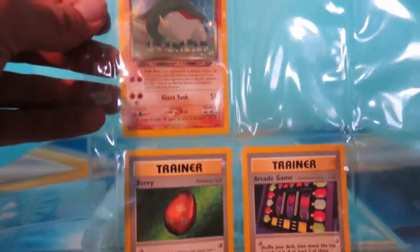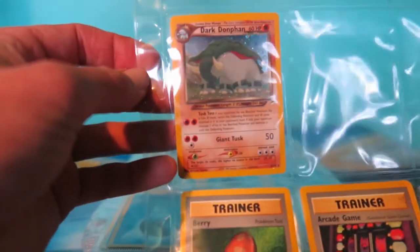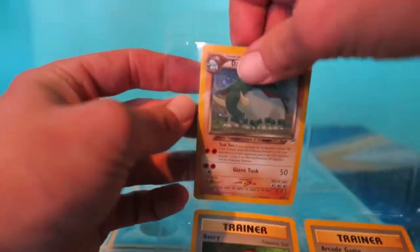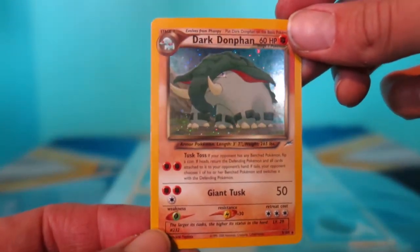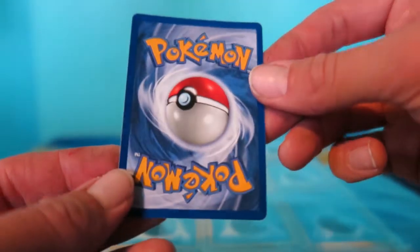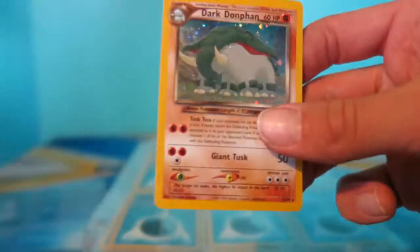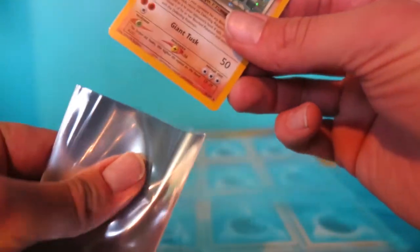The very first page - probably the best page possible - we got an empty page. When I first opened up this binder, the very first thing I saw through that empty page was a Dark Dawnfan. I was real excited about this one. It's got a little bit of a line going on the left side, but it honestly seems to be in pretty good shape. Let me get this guy into a sleeve here.